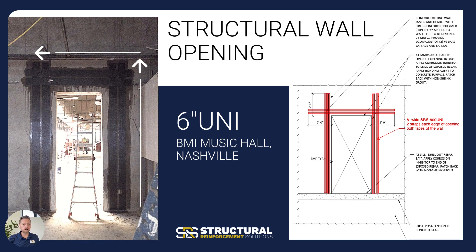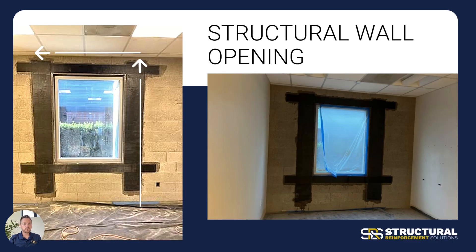If we have to cut through a structural wall opening — in this particular instance at BMI Music Hall in Nashville where the wall needed to be cut for a doorway opening — we proposed and put together a design to put the unidirectional on both sides of that wall, running up the sides of the opening, and then the unidirectional running over the top as a lintel. We're essentially picking up and carrying that whole load — a far less invasive solution than putting a traditional lintel or adding additional steel cut into the wall. The same goes for a block wall where a large egress window is being put in — a great way to strengthen that entire opening and prevent any cracks from forming off of the corners.